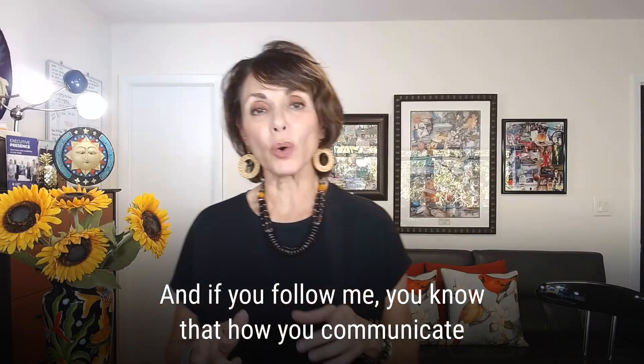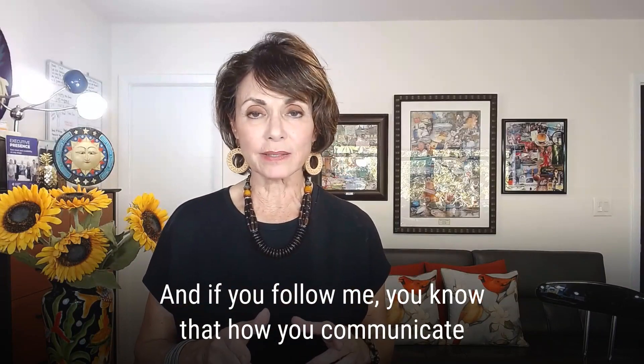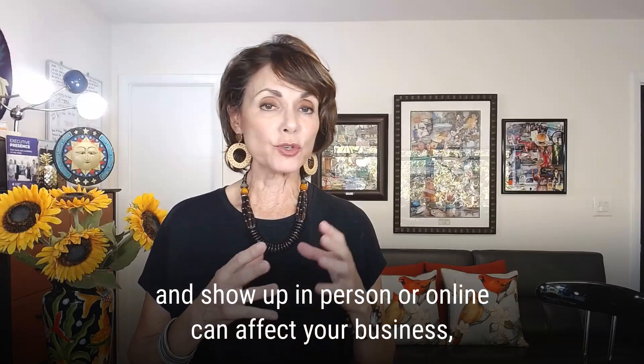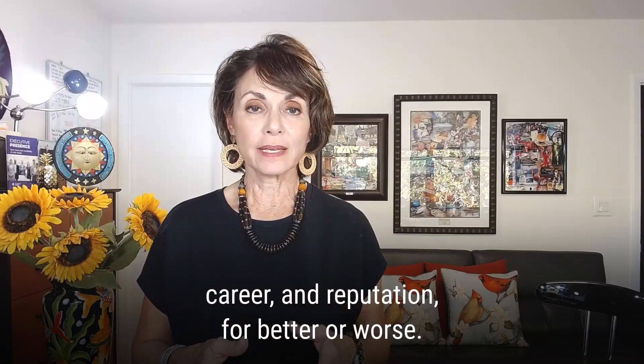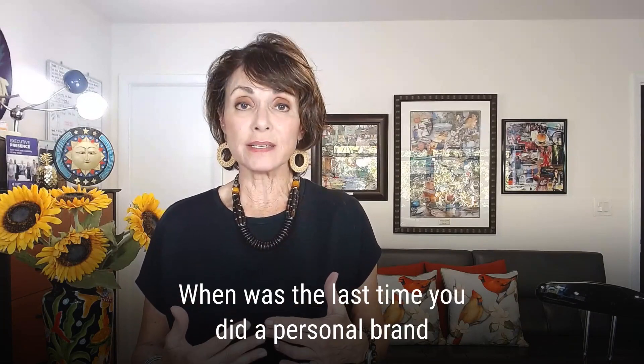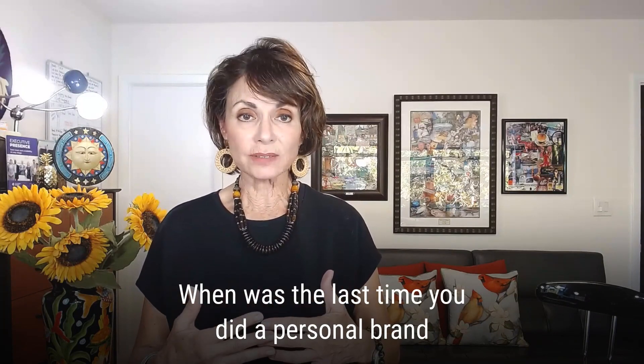And if you follow me, you know that how you communicate, how you show up in person or online, can affect your business, your career, and your reputation, for better or for worse. I ask you, when was the last time you did a personal brand inventory?